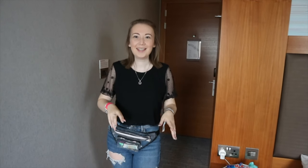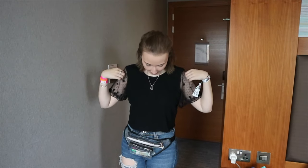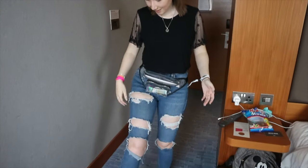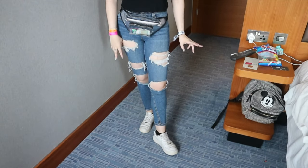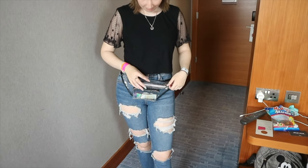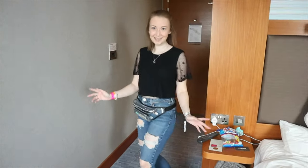I thought I'd show you my outfit for the last day of Summer in the City — it's the Sunday. I'm wearing this lacy light black top from Primark, these Jamie jeans from Topshop, and my Nike Air Force Ones from JD. I've also got this bum bag on that I've been wearing every single day, from New Look. So that's my outfit!